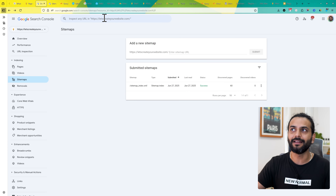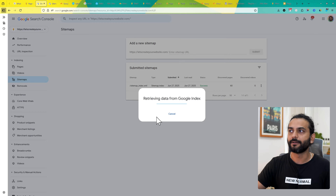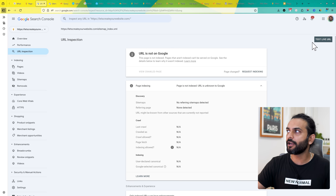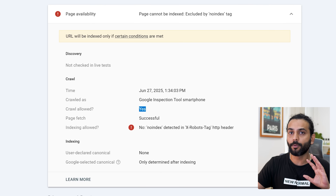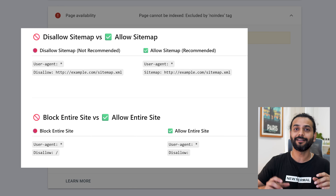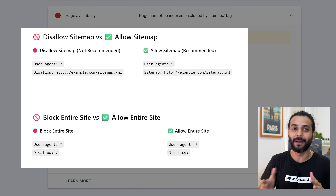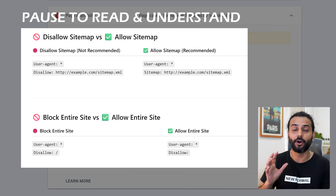The second issue is 'blocked by robots.txt'. You can use the URL Inspection tool in Search Console — add your website sitemap URL there and click 'Test Live URL'. If crawl is allowed, it is not blocked by robots.txt. If crawl shows 'no', your sitemap is blocked by robots.txt. You might have a disallow rule that's blocking your sitemap or all pages on your website by mistake. Make sure you're not disallowing the sitemap or important pages.